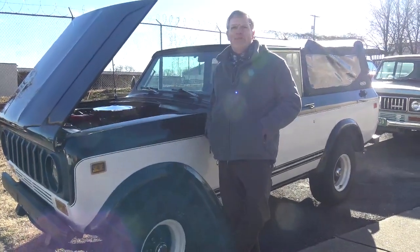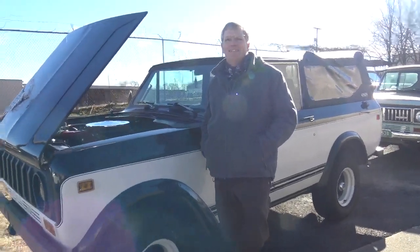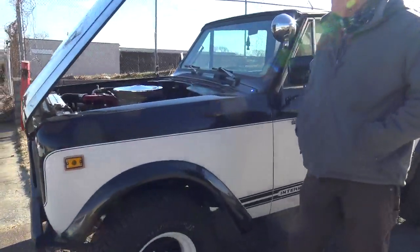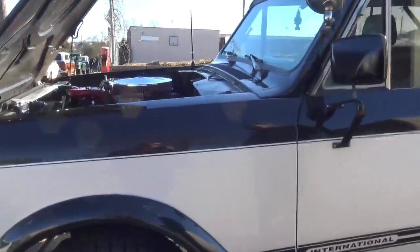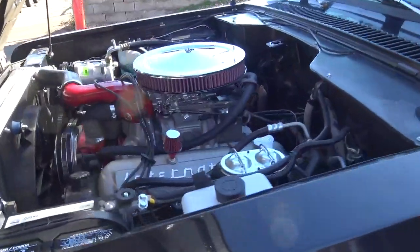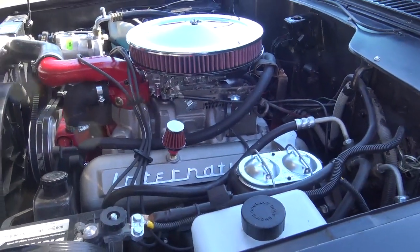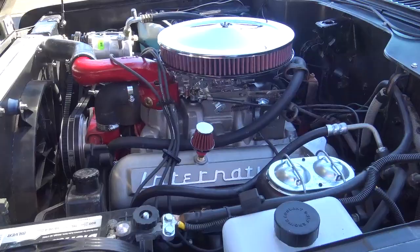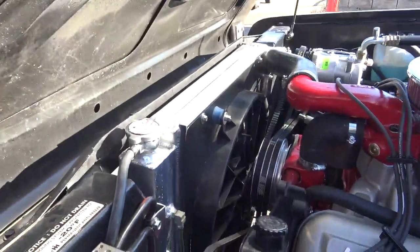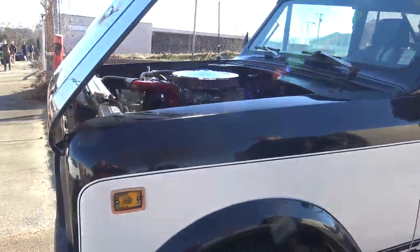Doug Scott from Tennessee Scott Services. So what are we looking at here? A 1980 IH Scout 2 with a 392 built. It's got a performance cam, aluminum intake, aluminum valve covers, headers, aluminum radiator, and aluminum pulleys. Those are cool by the way. Yeah, we sell those.